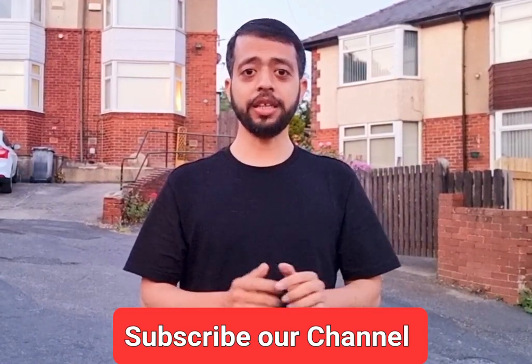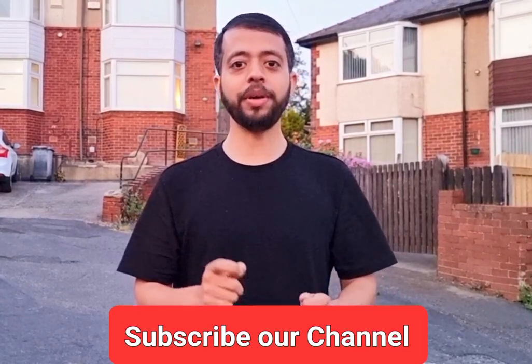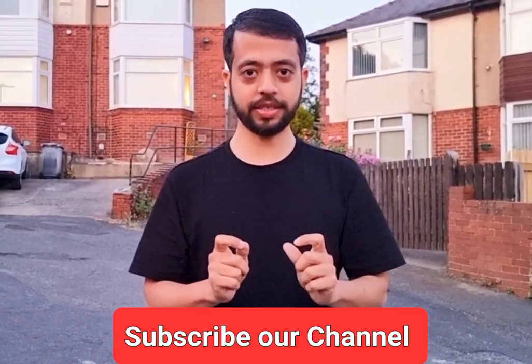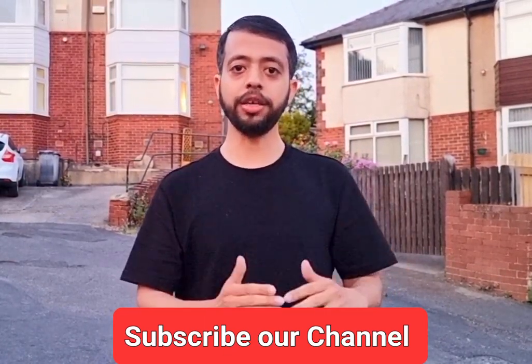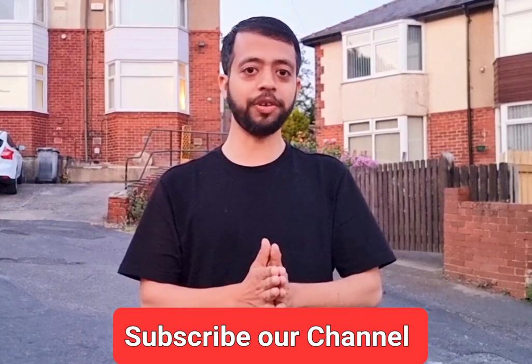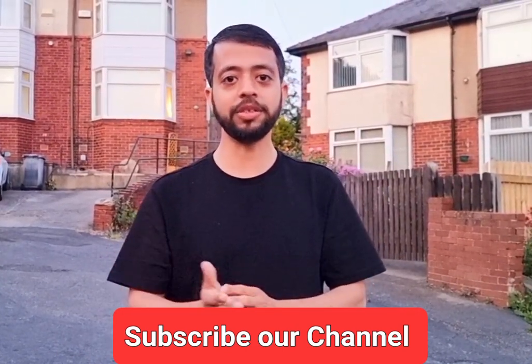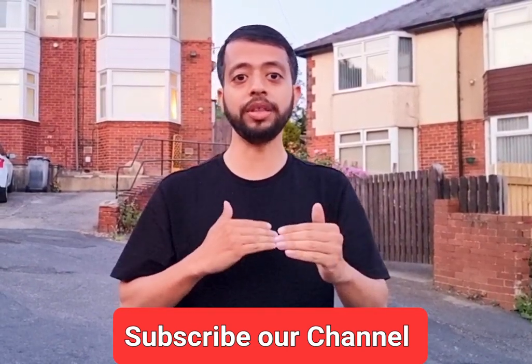Welcome back to our channel. In this video I'm going to answer your question: can you do a full-time job in the UK on an international student visa? The answer is yes, but with conditions. For example, if you are coming for a master's degree and the duration is only one year, 12 months, or 9 months, then your visa will be only around 16 months, which means you cannot work full-time during the 9 or 12 months of the course.